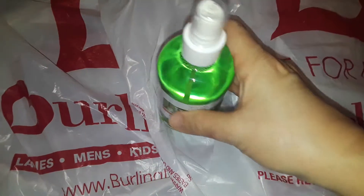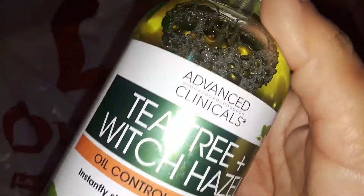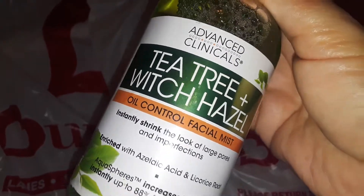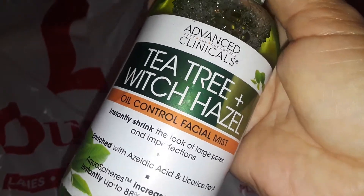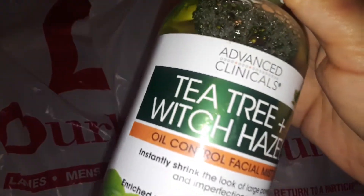The very first thing I picked up here was this tea tree and witch hazel oil control facial mist. I kept thinking it was like a spray toner, but this is a facial mist. I love witch hazel and I love tea tree. Tea tree is one of my favorite antibacterial type of products. Tea tree is good for acne, good for your skin, deep cleaning, getting rid of germs and bacteria. I just love tea tree period. So I picked one of those up at Burlington.